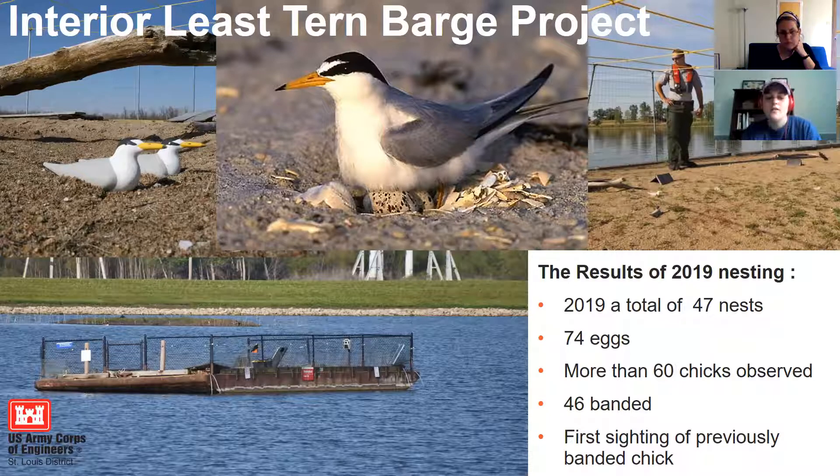In 2010, Riverlands Migratory Bird Sanctuary created the Interior Least Tern Barge Project. The barge is a floating platform in the water — you can actually see it right when you enter the sanctuary at Teal Pond. Every summer the Corps covers it in sand and various materials including pieces of wood to provide structure and nesting materials for the terns. There's also a gate surrounding the barge, fortified to prevent predation. Basically these terns are getting private beaches — and the best part is they're working.